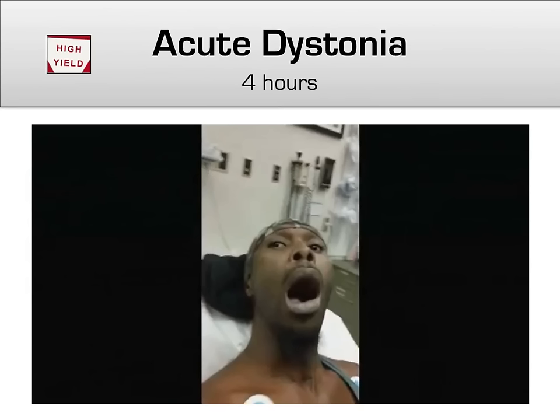As this video showed, management of acute dystonia is with an anticholinergic agent such as diphenhydramine, or Benadryl, which usually results in dramatic improvement. So be on the lookout for acute dystonia, as evidenced by muscles that won't stop contracting, in the first few hours after giving an antipsychotic.